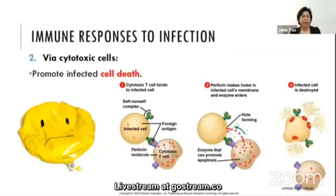The second immune response involves cytotoxic T cells. The cytotoxic T cell binds to the infected cell, and perforin makes holes in the infected cell's membrane. Enzymes then enter the virus-infected cell and the infected cell is destroyed. This is a powerful response because it promotes infected cell death.